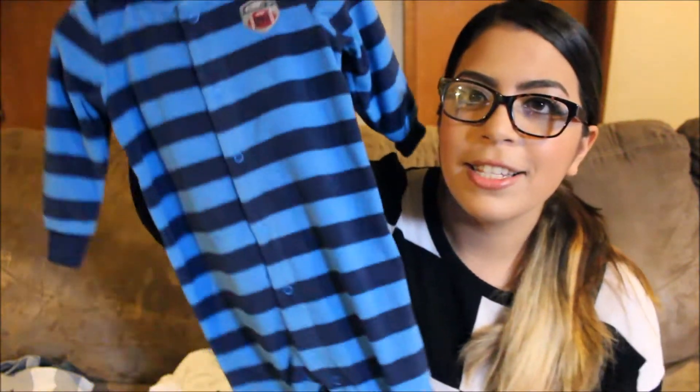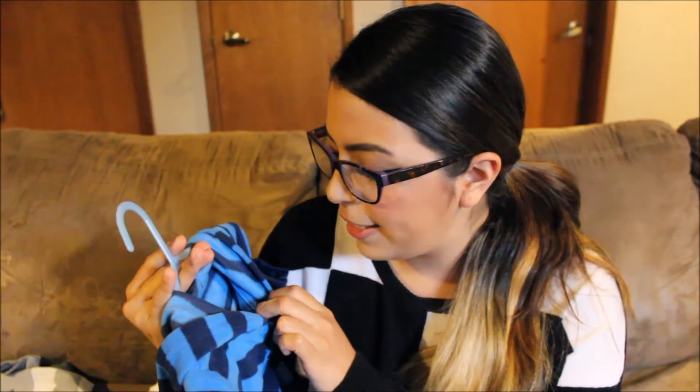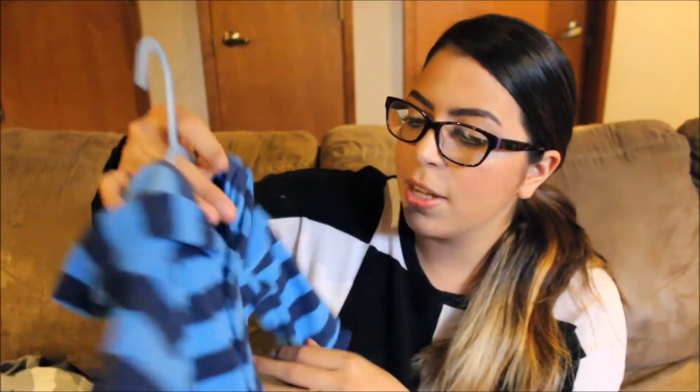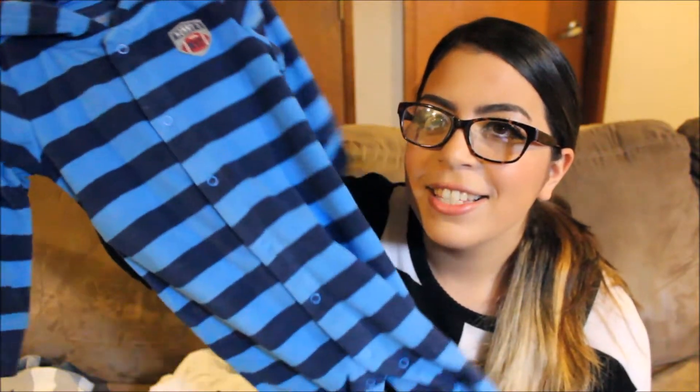At Walmart I also picked up this little fleece outfit. I got this in 18 months — since it's fleece it's not very stretchy, that's why I sized up. It does fit him, just a little long so I fold the legs at the bottom. It's nice and comfy with lots of room. I only put this on him when we're going out because he gets super hot easily indoors. This was around ten dollars and it's actually the Carter's brand.